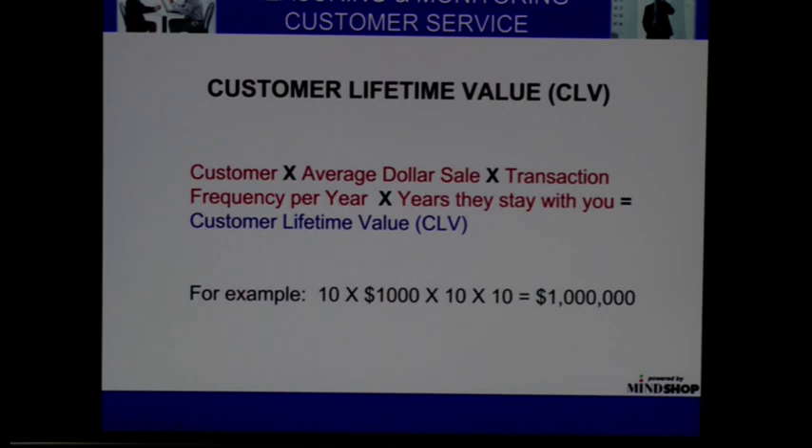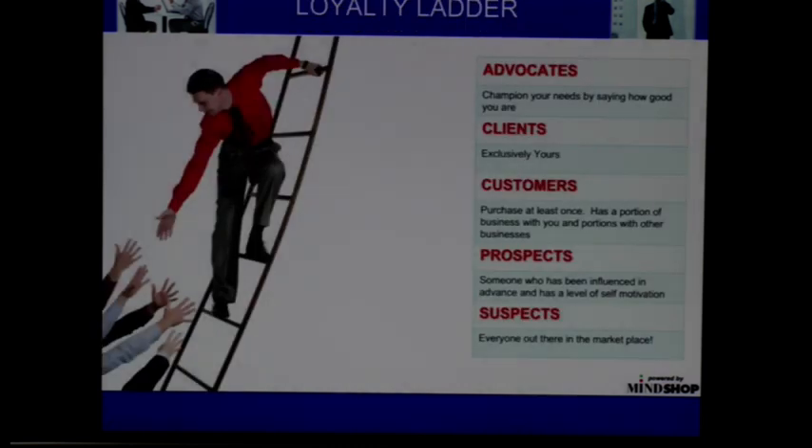Always remember that customer service is not about one in, one out buying. All the time you're thinking lifetime value. That's why it's worth investing in the customers — because of lifetime value.